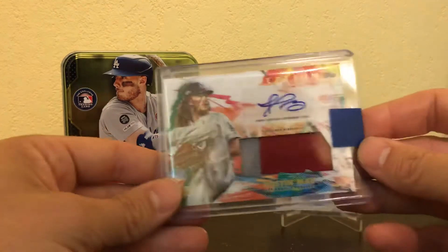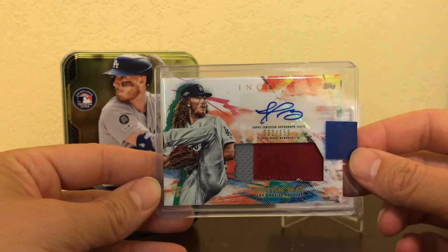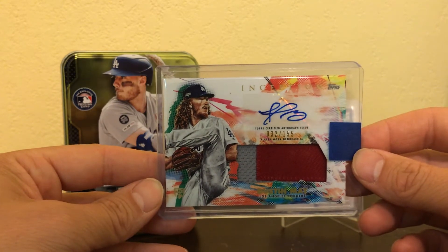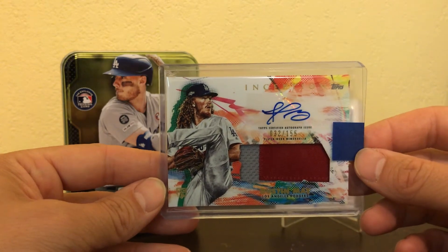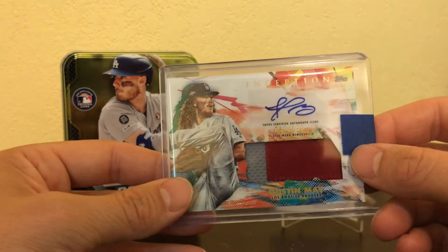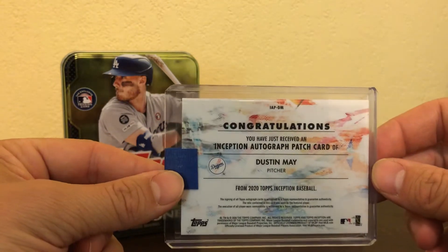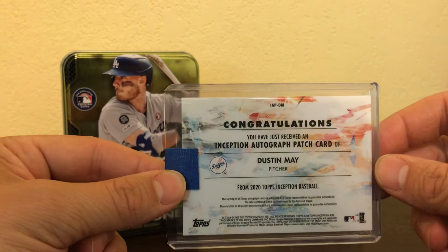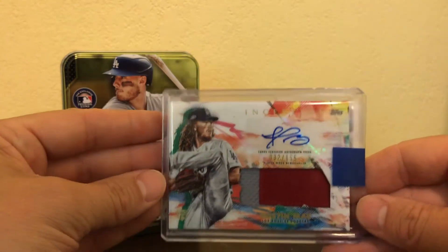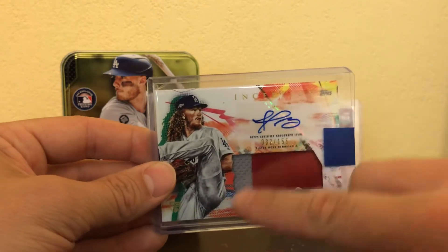Next up is a pretty cool one — Dustin May, Patch Auto, rookie card. This one is numbered to 155. I like his signature as well; it's pretty unique. I do really enjoy the patches that they have for Inception. However, I read up that a lot of these are not game-worn — they're just player worn, which means they probably just put the jersey on and then sold it. That's kind of frustrating, but still, it's a really cool patch. It's a two-color patch and I really like the colors in the background as well.